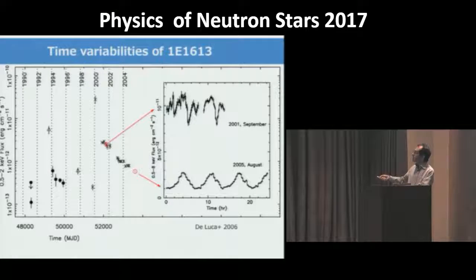Flux measurements from ROSAT, ASCA, Chandra, and XMM-Newton show strong evidence for large variations in flux — large outbursts, recurring on a few-years timescale. The inset shows the short-term periodicity at 24 kiloseconds. When the source is at a high flux level, the modulation is complex with multiple peaks and dips per period, while at a low flux level the modulation is much simpler, showing a sinusoidal variation.